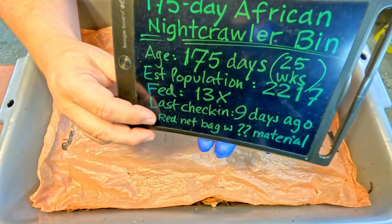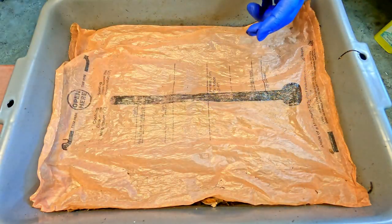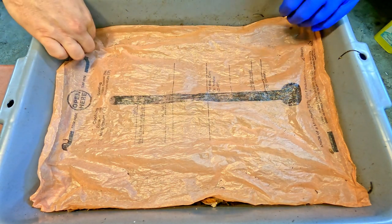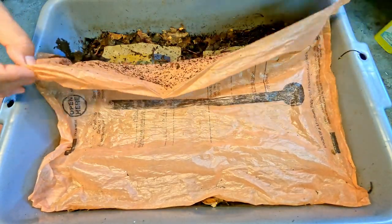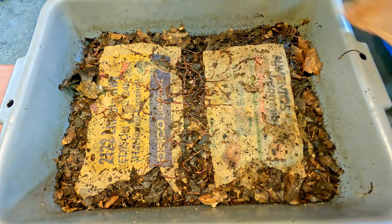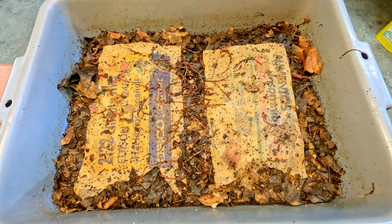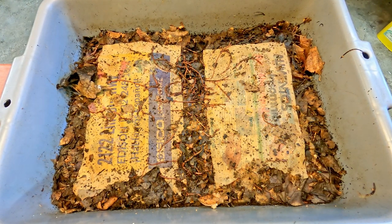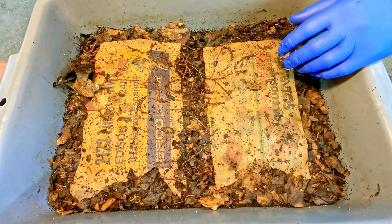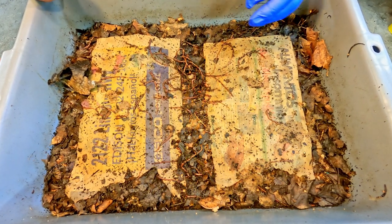Last time we came in here, nine days ago, we tried to get the worms to work on some weird material we've been trying to keep isolated from the rest of the bin contents. We kept it in one of these little red net bags — the kind of red bag you get some produce in, sometimes maybe a few onions. I've got a few worms hanging out on this plastic bag.